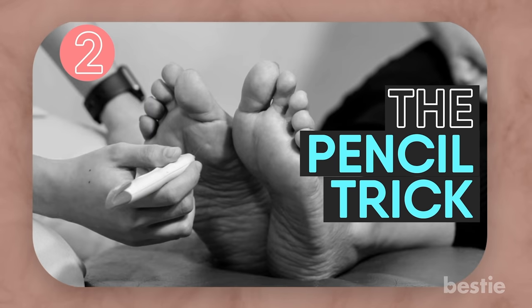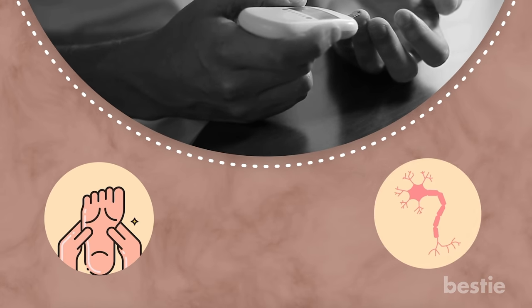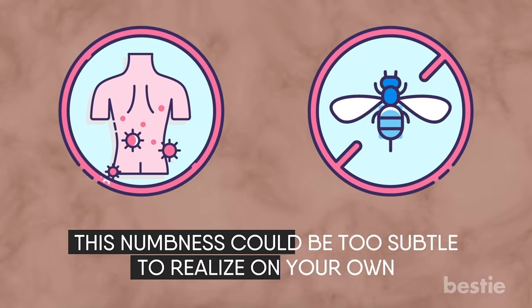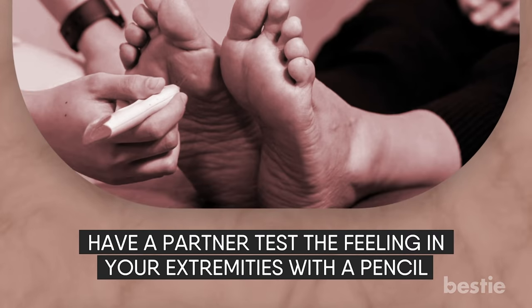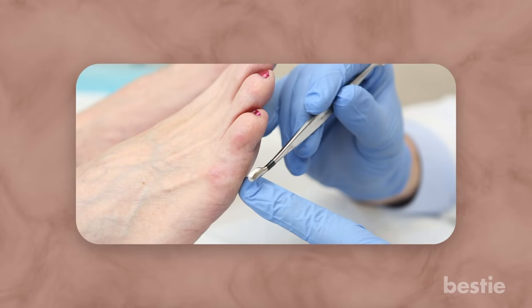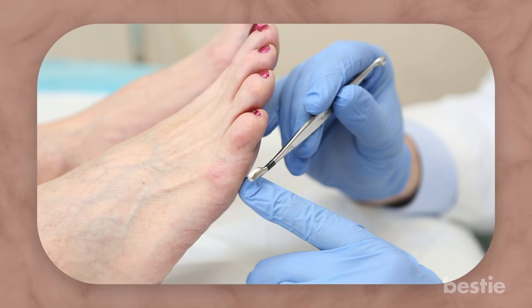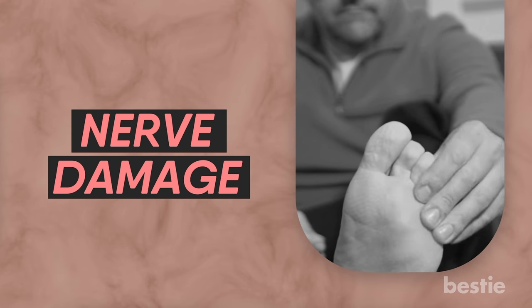The Pencil Trick. One of the silent diabetes symptoms you may be missing is numbness in your feet, known as diabetic neuropathy. Such nerve damage can also occur with autoimmune diseases like Lupus or Lyme disease. This numbness can be too subtle to notice on your own, so have a partner test the feeling in your extremities with a pencil. Can you tell without looking whether you're being gently poked with the pencil tip or the eraser? If you don't feel sharp objects appropriately at your toes, it can be a sign of nerve damage.